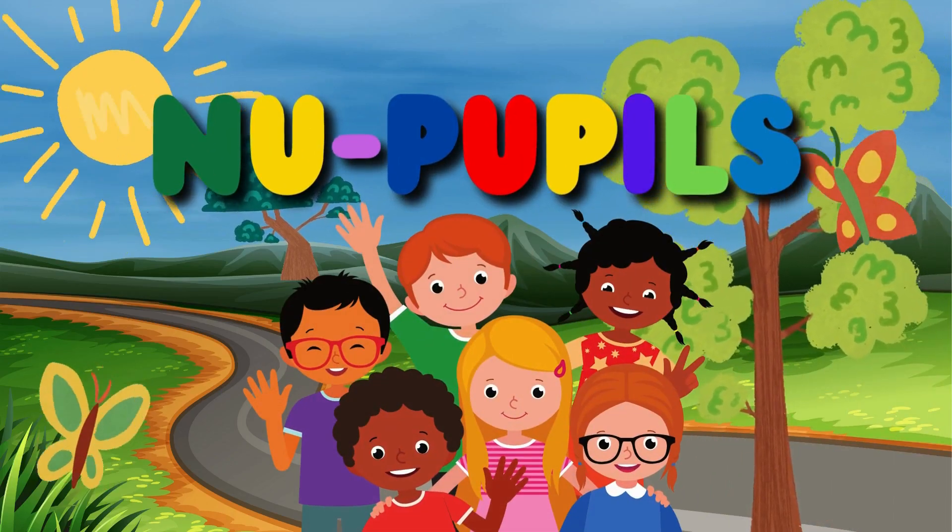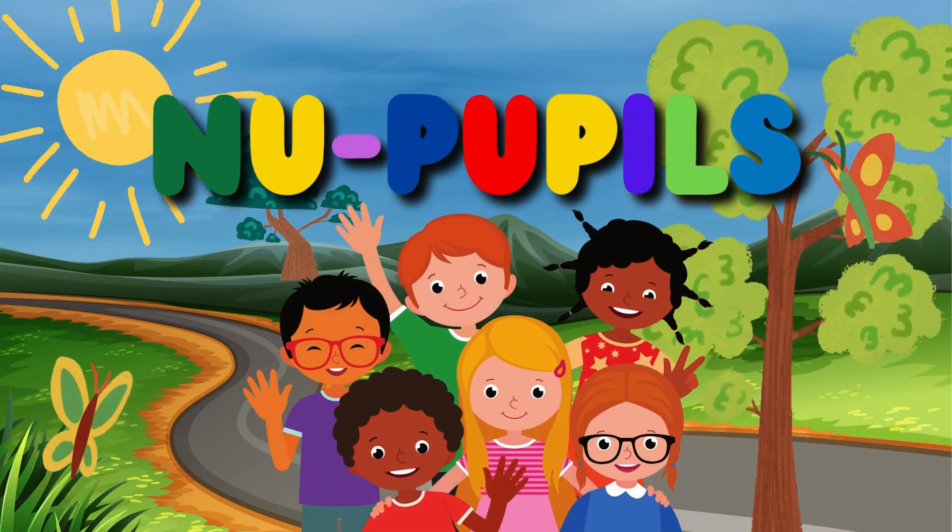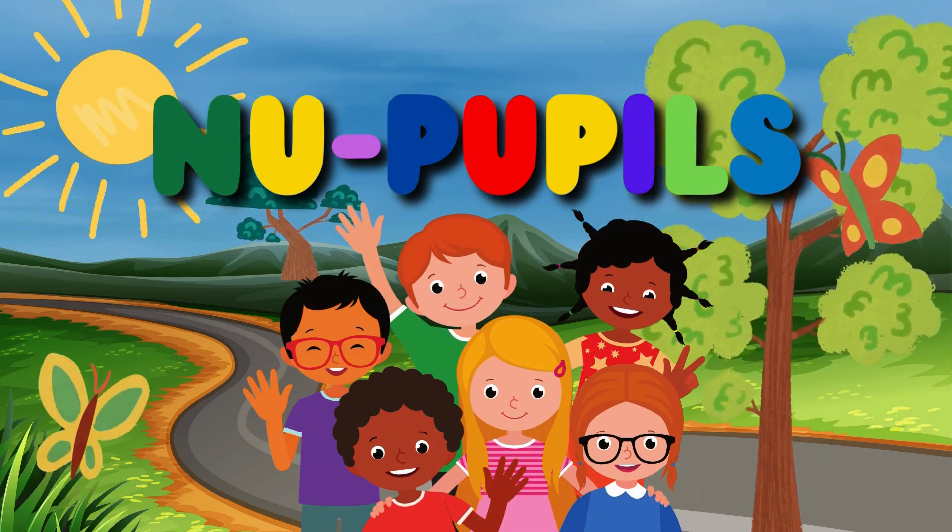Hello, my best friends. It's time for learning fun. It's new pupils' time again. Yay!